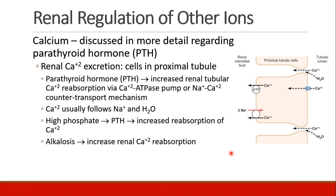Calcium is going to be discussed in more detail when we go to the endocrine section and talk about parathyroid hormone. But just briefly, cells in the proximal tubule are responsible for calcium secretion. Parathyroid hormone acts here and it increases your renal tubular calcium reabsorption. There is a calcium ATPase pump.